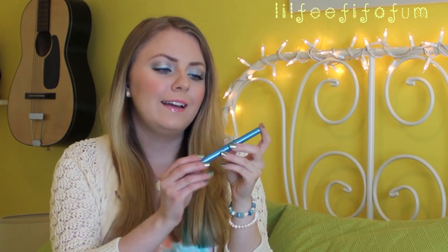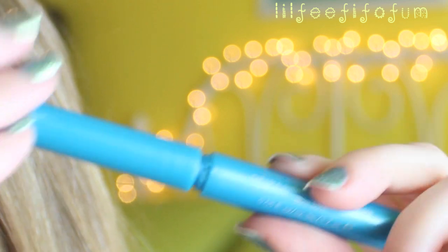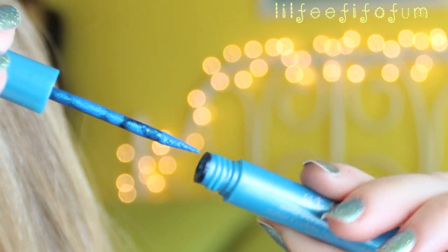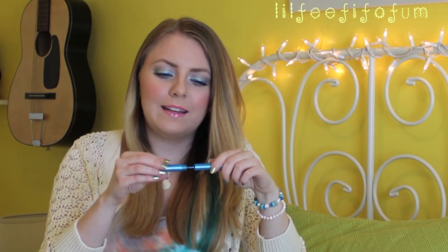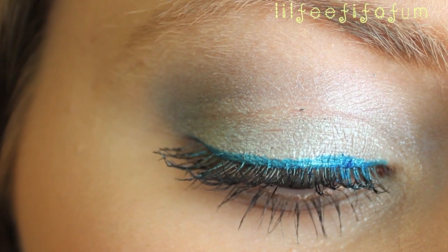I've also been loving this eyeliner from Stila. It's a bright blue liquid eyeliner. My mom actually picked this out for me when we were in Sephora — it kind of caught her eye. It's just so bright and vibrant. The color is called Bora Bora. I really like the little applicator. It's just a perfect eyeliner for the summertime. They have a ton of different bright colors, and I might go back and grab a couple more for summer.